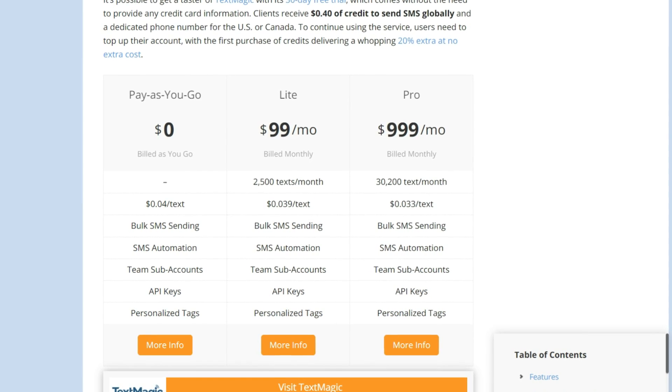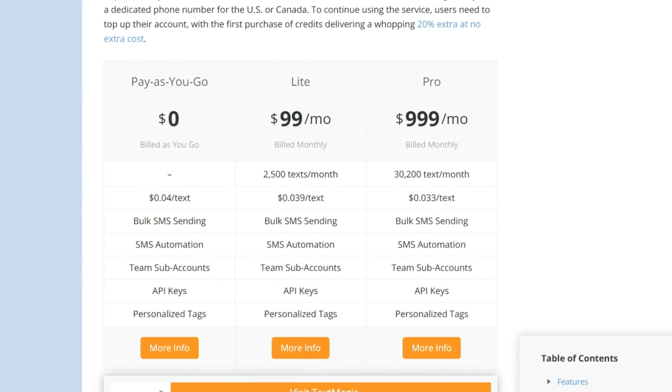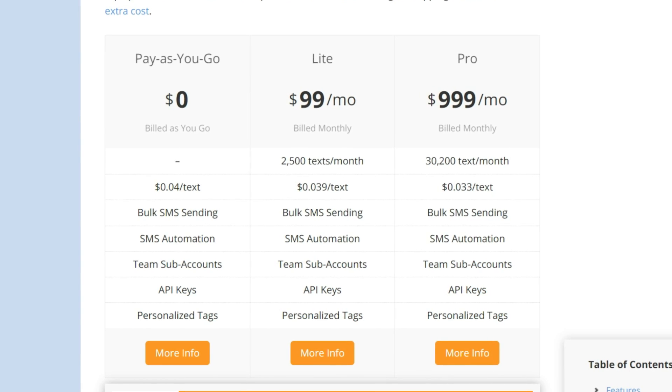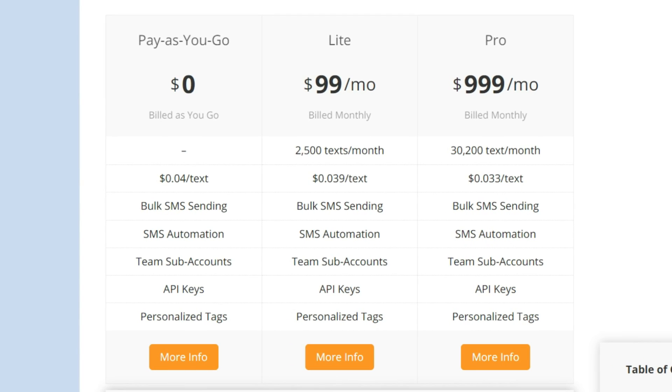Users in the US, UK, Canada, and Australia have access to a monthly subscription, while customers everywhere else can only use TextMagic with a usage-based plan. The monthly plans suit businesses sending out between 2,500 and 66,000 SMS per month. Unfortunately, information about this can't be found in TextMagic's pricing section, but customers can find out more by calling one of the support numbers available.